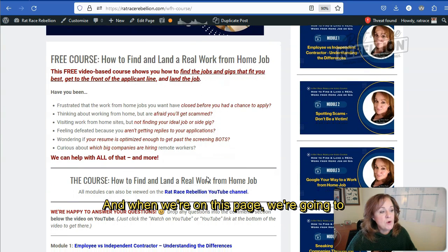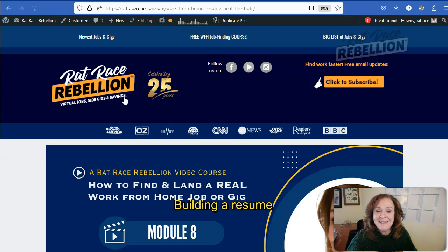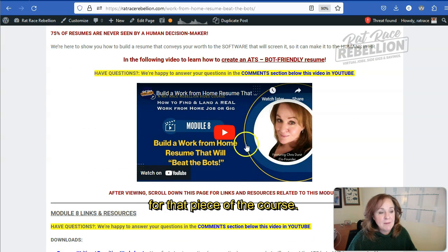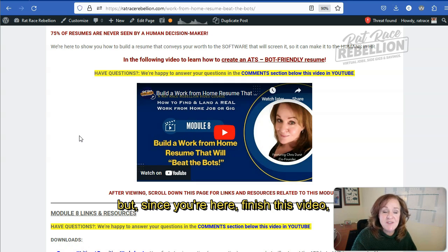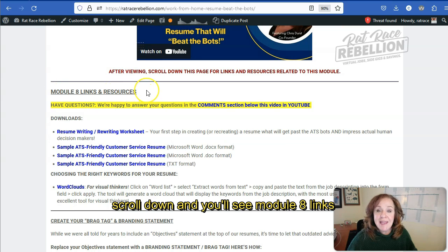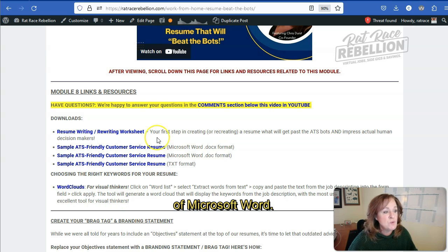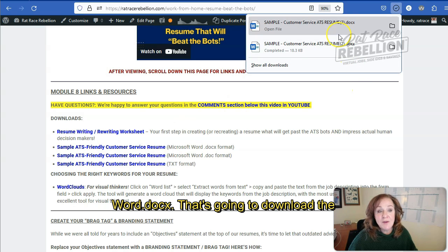When we're on this page, we're going to scroll down to module eight, which is the module that focuses on building a resume that is bot friendly. Once we're here, you'll see the video for that piece of the course. If you haven't watched that, it would be helpful to watch it before finishing this. After the video, scroll down and you'll see module eight links and resources. I'm going to find a format that works — in my case, I'm using a current version of Microsoft Word — so I'll click on the Microsoft Word .docx link. That's going to download the document.